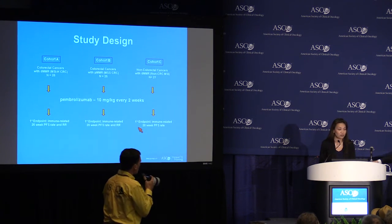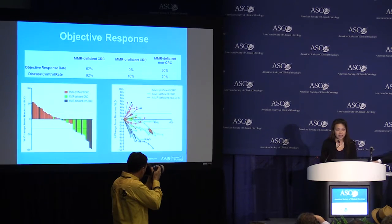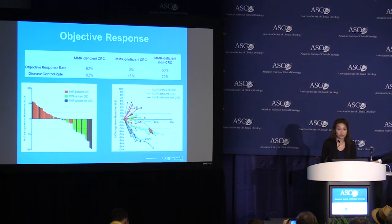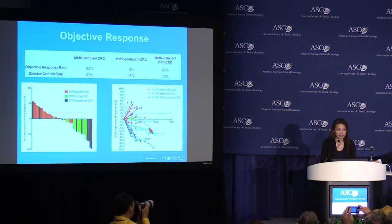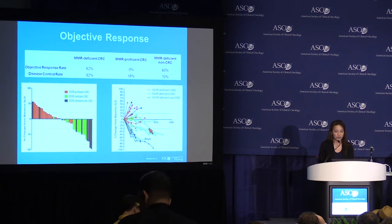Microsatellite instability testing was performed using standard PCR-based testing. These are the objective responses in the first 48 patients. Because the immune responses and the RECIST responses were virtually identical, I'm reporting the standard RECIST responses. In cohort A, the mismatch repair-deficient colorectal cohort, the response rate was 62% and the disease control rate — which includes patients with stable disease for 12 weeks or longer — was 92%. In the mismatch repair-proficient colorectal cohort, the response rate was 0%, with a disease control rate of 16%. In cohort C, the mismatch repair-deficient non-colorectal cohort, the response rate was 60%, with a disease control rate of 70%.